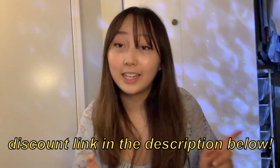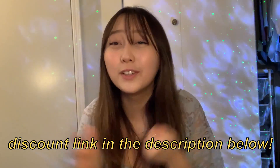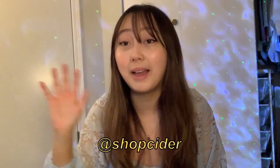Thank you guys so so much for watching. I'm so excited to wear these this spring. If you're looking for cute clothes, make sure to head on over to Cider — link down in the description for 15% off, and all the products are listed below. If you want to see more of their stuff, follow them on Instagram at shop Cider. The dress might be my favorite purchase, probably one of my most recent favorite purchases ever. Let me know your favorite in the comments below — see you in the next video!